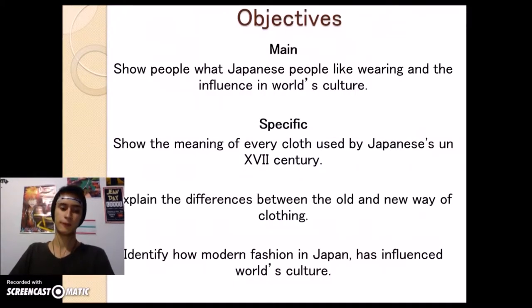The main topic of our project is to show how Japanese used to dress and how they have been influenced, and the influence that they have left from world's culture. We also want to show and explain the meaning of every cloth used by Japanese between the 6th to the 17th century, and explain the difference between the old and the new way of clothing.